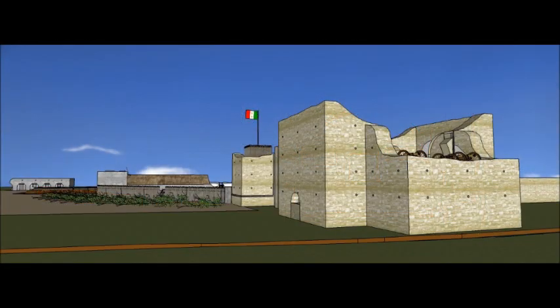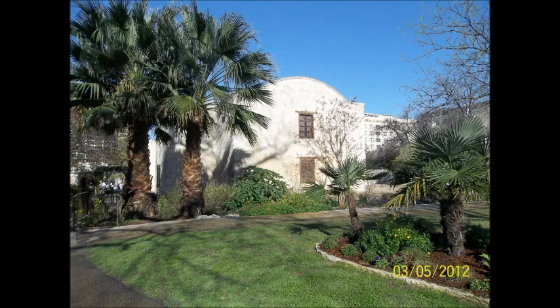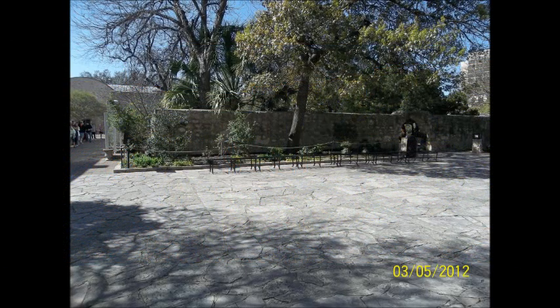This is the east side of the Alamo, behind the church. This is the northern courtyard — with only a four-foot-tall wall, this position was protected by trenches and either a four- or six-pound cannon. This is also where the latrines of the Alamo were located.